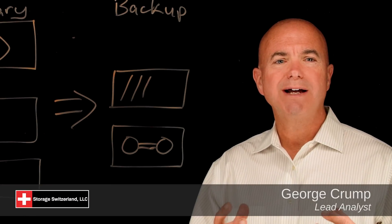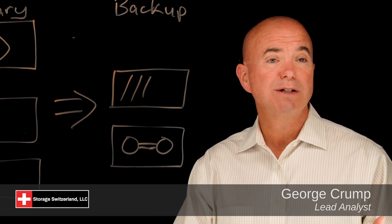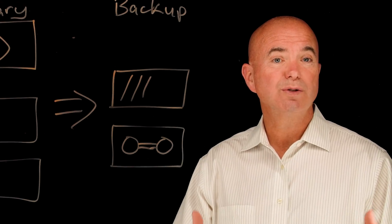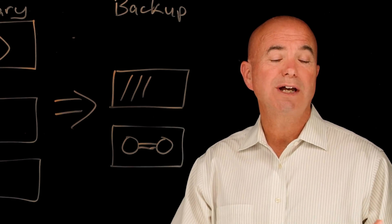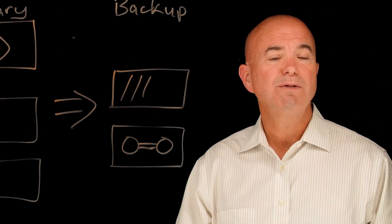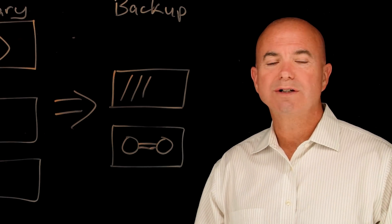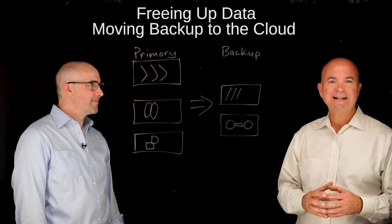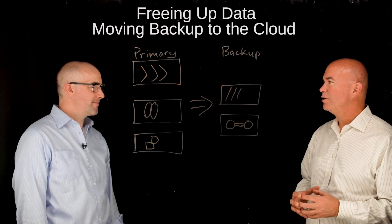Organizations are looking for ways to optimize their use of the cloud, and one of the best ways to do that is to use it as a long-term repository for storage. But that creates a whole new set of problems, and there are new solutions coming on the market to help address those issues. Joining me on the Lightboard today to discuss that is Jeff Hughes, founder and CTO at Igneous.